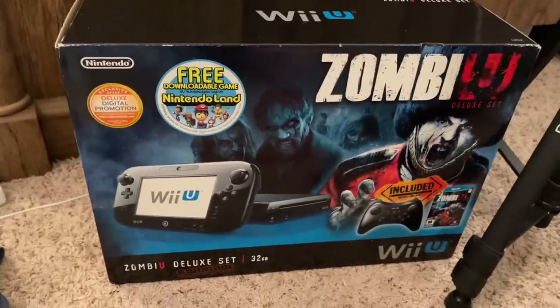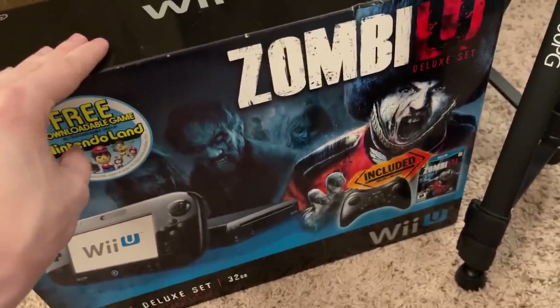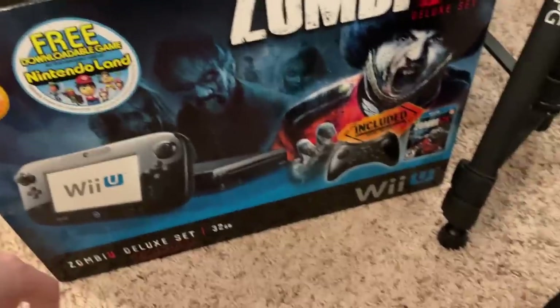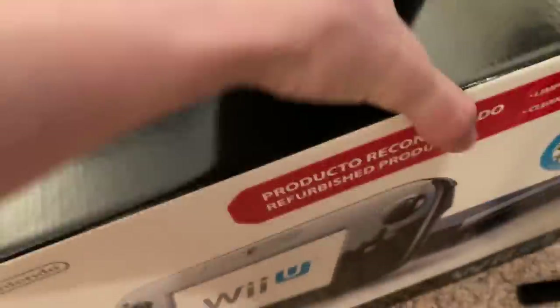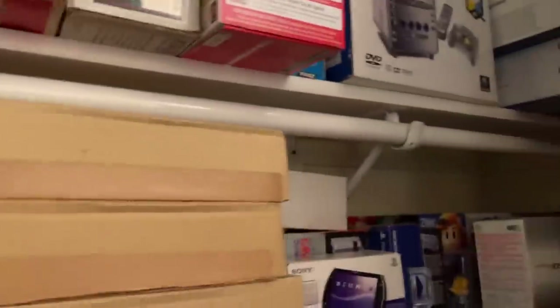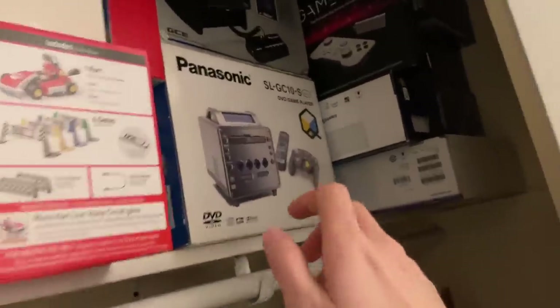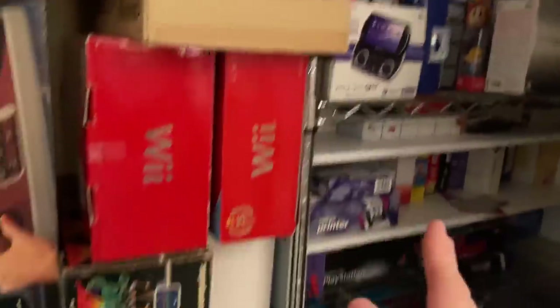There's also the ZombiU edition — cool because it includes the Pro Controller, which I think was the only North American Wii U bundle to do that. Nintendo Land came downloadable and it also came with a ZombiU art book, which is neat. I had to get a bunch of those. That one's the Mario Maker one, that one's the Wind Waker one. I also wanted a GameCube in the box to have one — and there's the APF TV Fun, Wii boxes, Panasonic Q, and Vectrex.